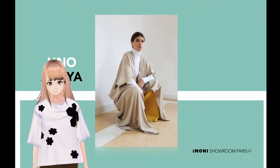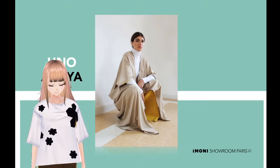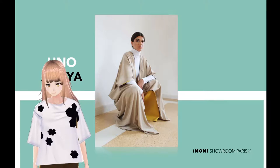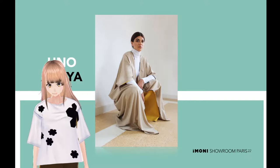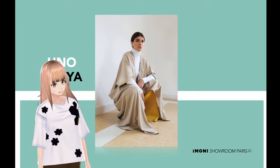First up is the Uno Abaya. Mira Hayek created three styles of Abaya. Uno — one — which is perfect for a casual day, just to style up your look.